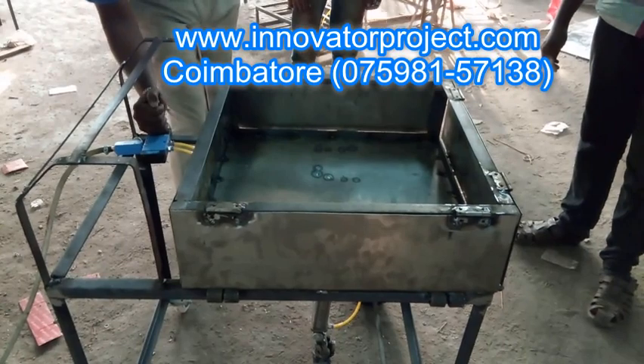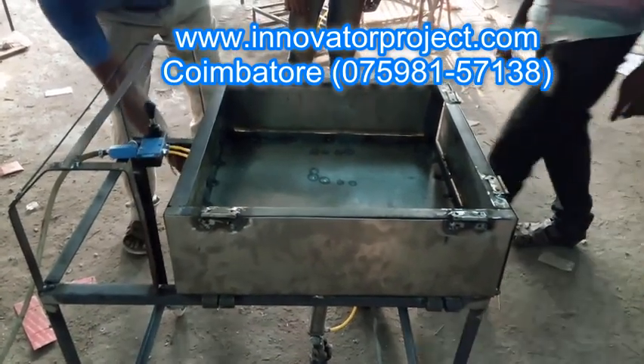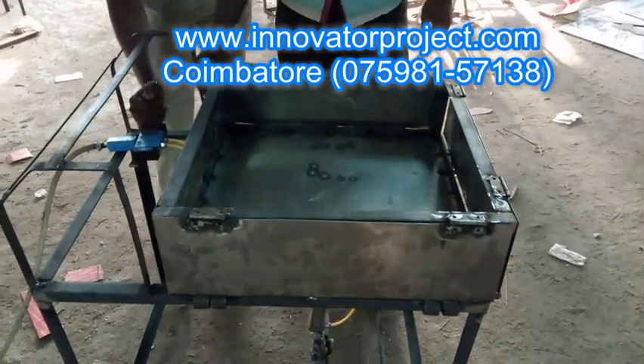We help students not only in the manufacturing and fabricating parts of the project, but also in the report writing and paper publishing parts.